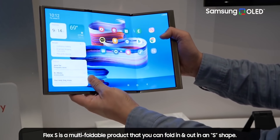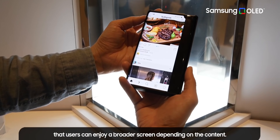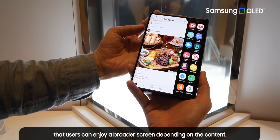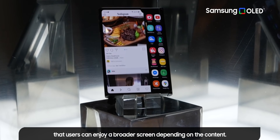All in all, the new prototypes — especially the slidable phones — certainly get me excited for the future. There's no saying exactly when this technology will find its way into Samsung smartphones, but if the rumors are anything to go by, it should be in 2023. Let me know what you think in the comments, and as always, I'll see you tomorrow — peace out!